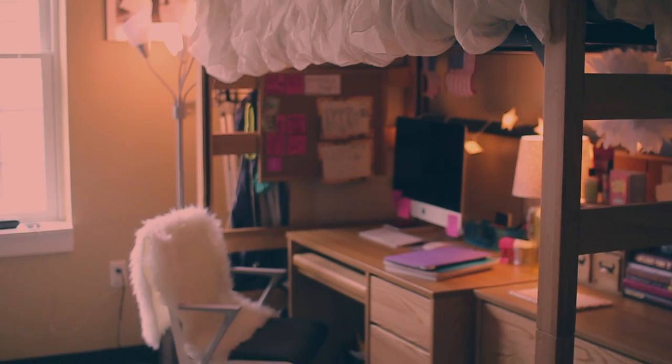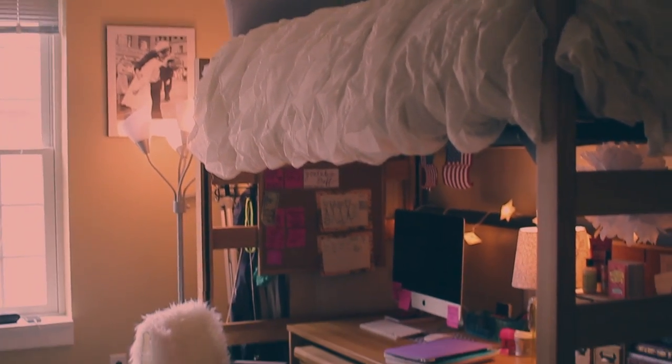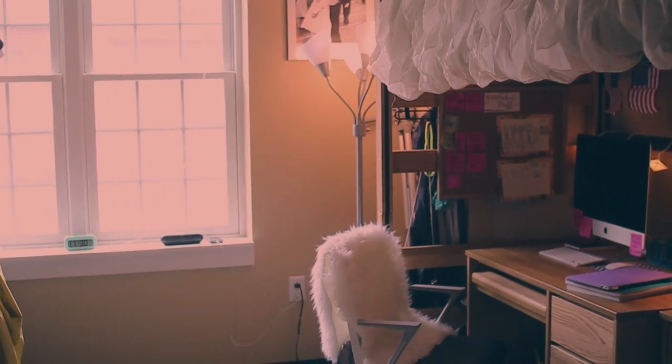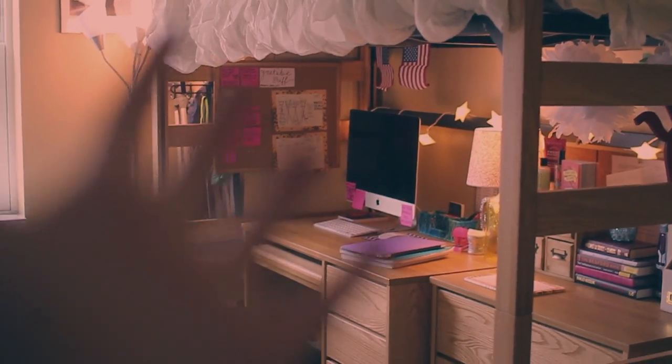That is it for the room. I hope you guys enjoyed this video and enjoyed this dorm tour. I'll probably do an updated one in a couple months after I buy some more things because I'm obsessed with decorating it. Hope you guys enjoyed and I'll see you guys all in my next video. Bye!